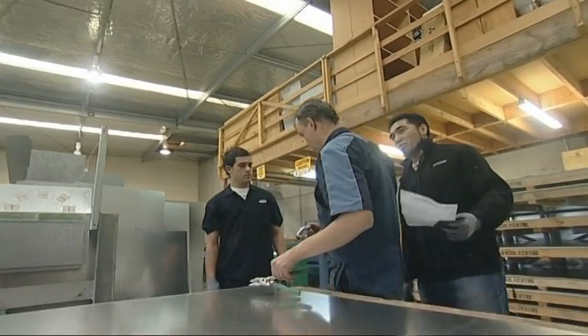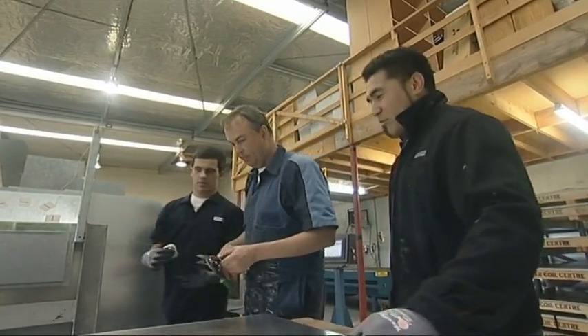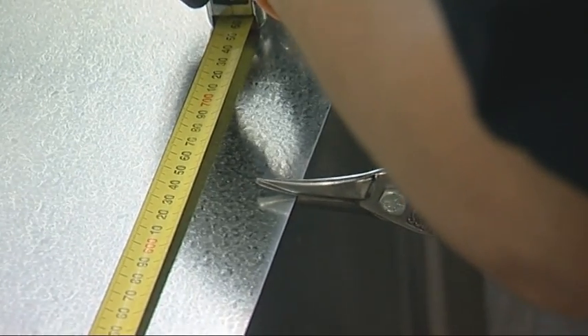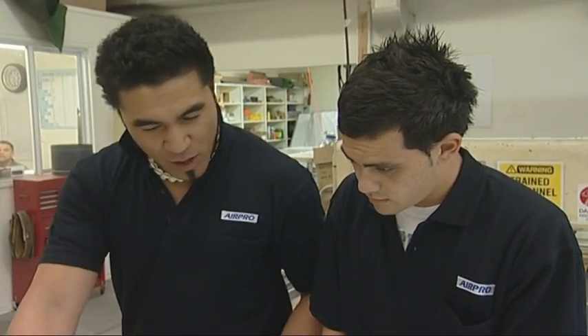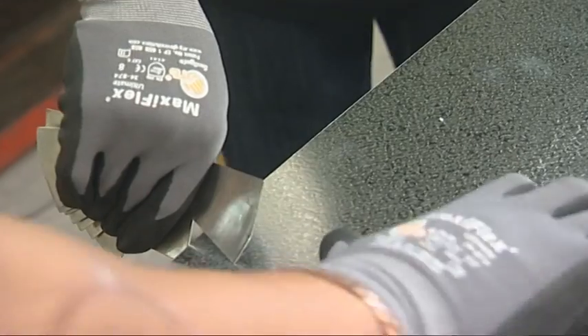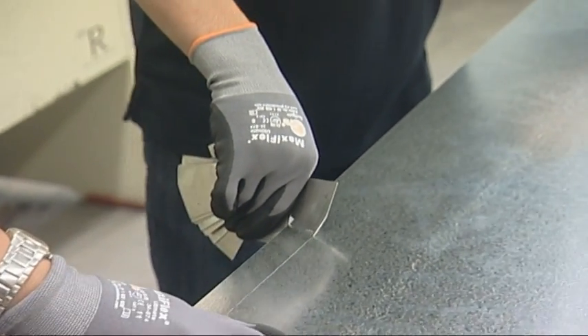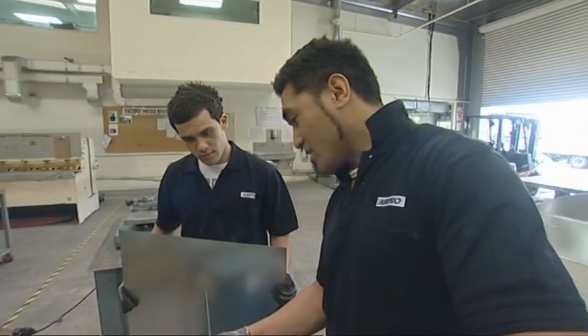Julian's task will be to make some ducting for the medical school. It's all manufactured to order at Airpro's factory to the specifications drawn up by Richard. This is the galvanised iron that we're folding now to make the ducting for the medical school. Ducting is used to take air from A to B and is made from sheet metal. The skill is getting it the right shape.